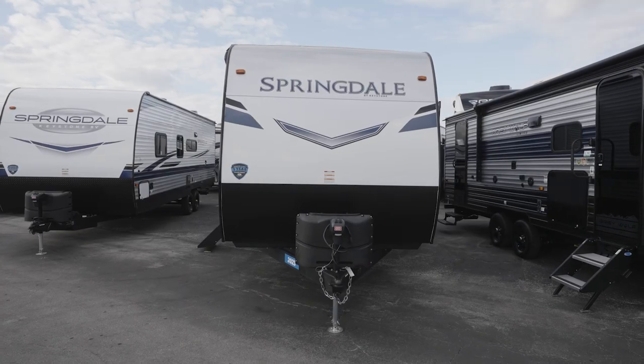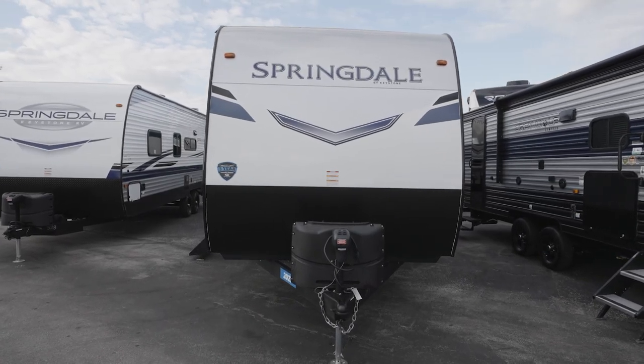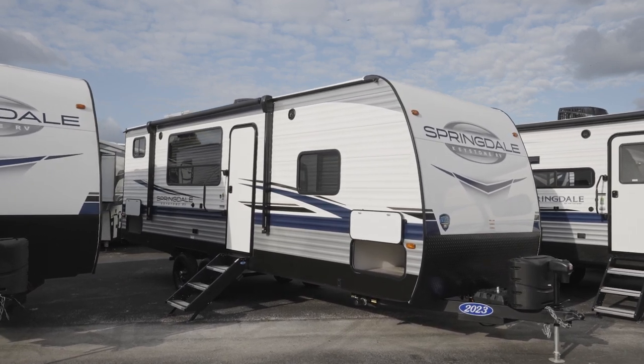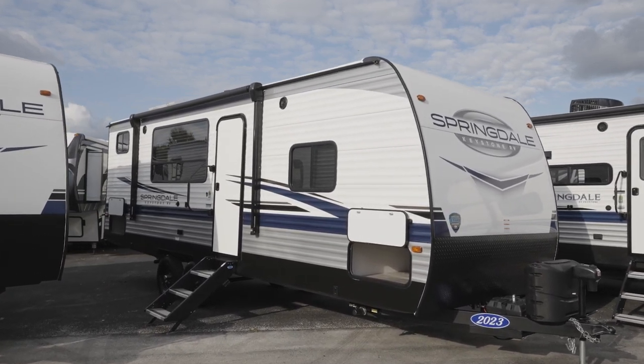Any travel trailer worth its salt will have long-lasting construction. The smooth metal front found on most Springdale models is not only pretty, but it's solid. A Springdale comes with tough-locked AC duct joiners and true-fit slide construction, including triple ceiling with steel C-channel moisture barrier for those with slide-outs. For most, the roof has a seamless one-piece TPO membrane and is fully walkable.